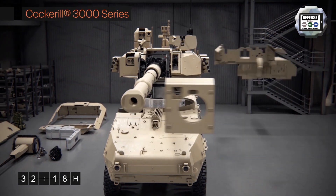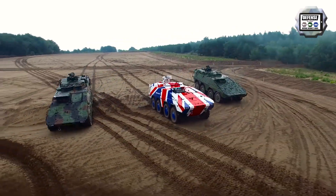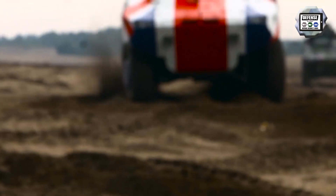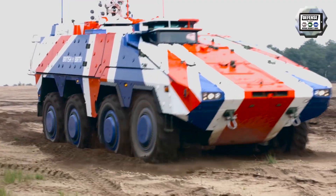Thanks to its modular design, the Boxer can be fitted with different types of weapon systems, including manned and unmanned turrets, with a medium caliber up to 14mm that can be used as an infantry fighting vehicle, or with a large caliber cannon up to 120mm caliber to provide fire support.